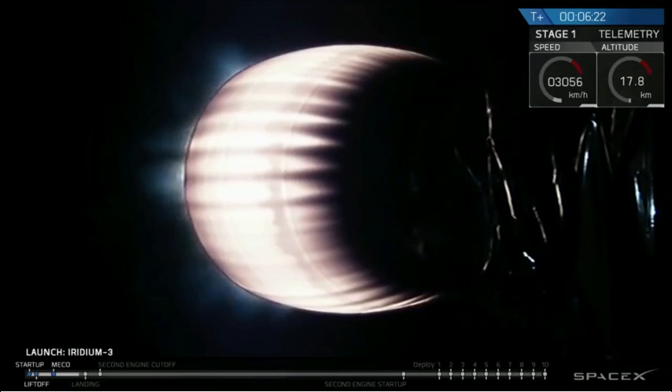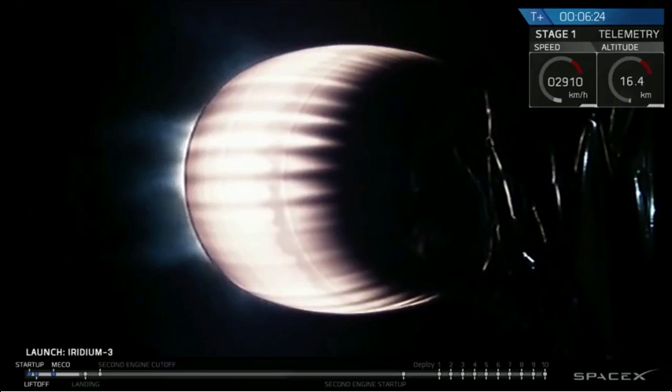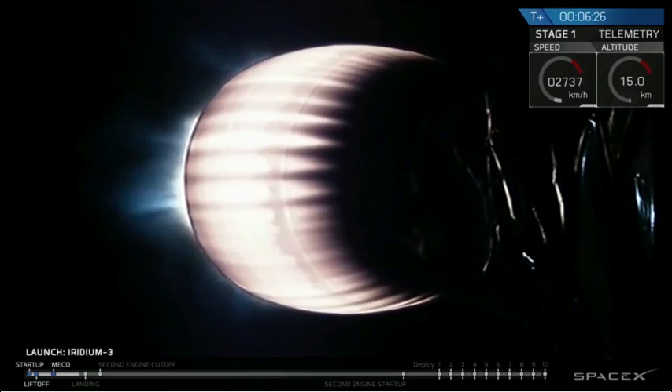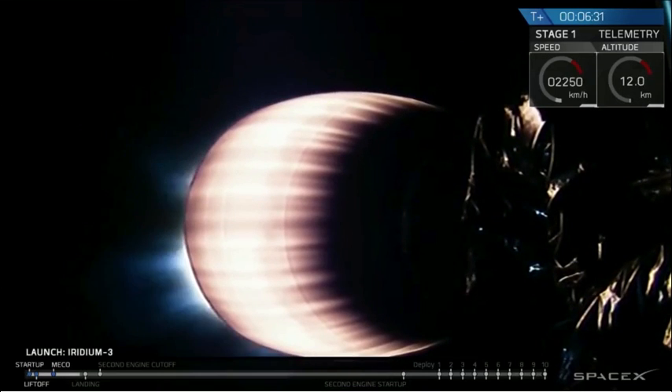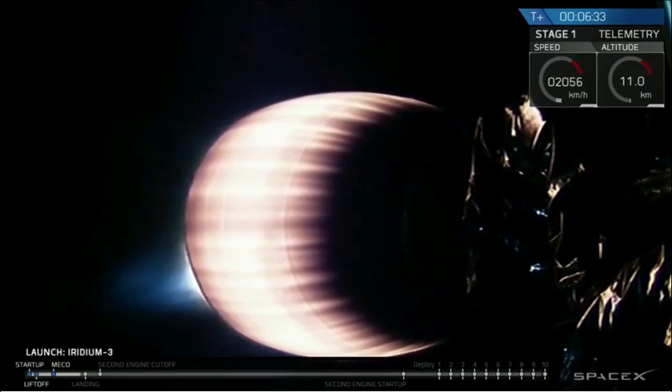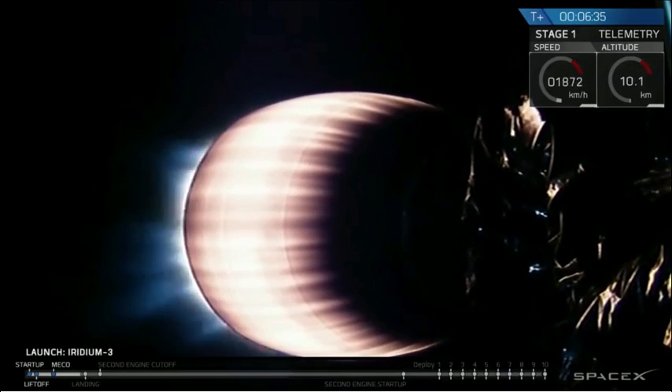Stage 1 AFTS has saved. The automated flight termination system — autonomous flight termination system — has saved on the first stage. We're coming up on T plus 7 minutes. Stage 1 is headed back to the drone ship in the Pacific Ocean.